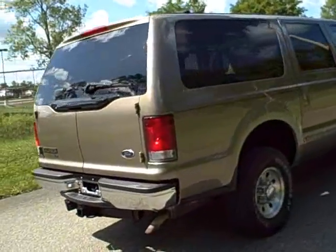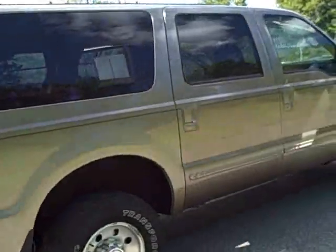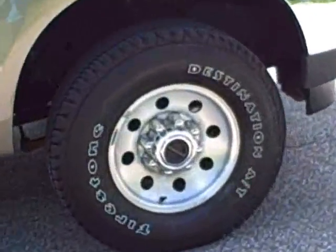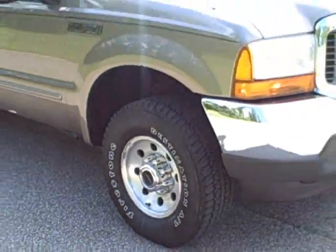Welcome to Joyce Buick Pontiac GMC in Saturn of Mansfield, Ohio. We're located at 1400 Park Avenue West and we're only 60 minutes from Cleveland or Columbus, so airport pickup is always available.